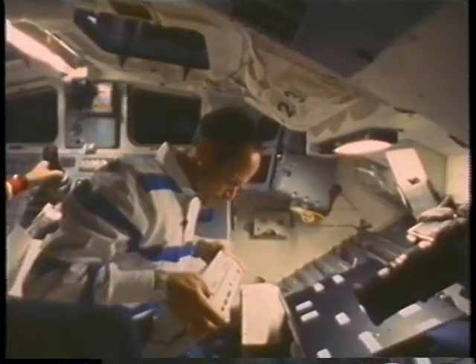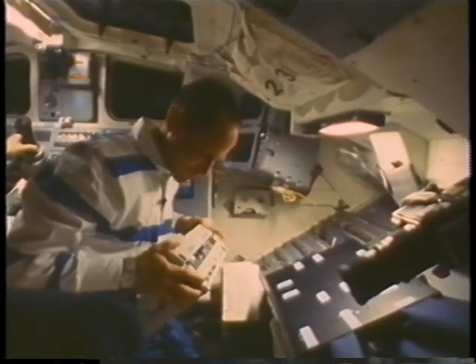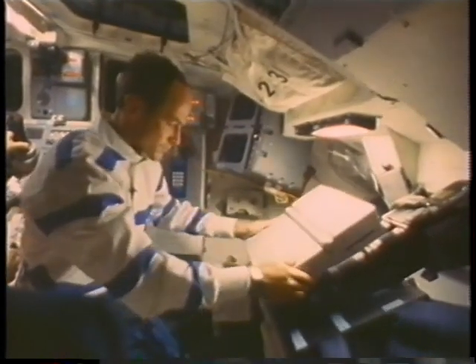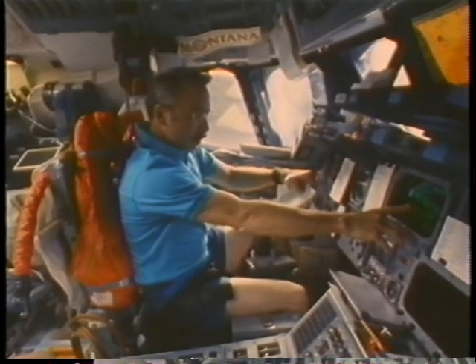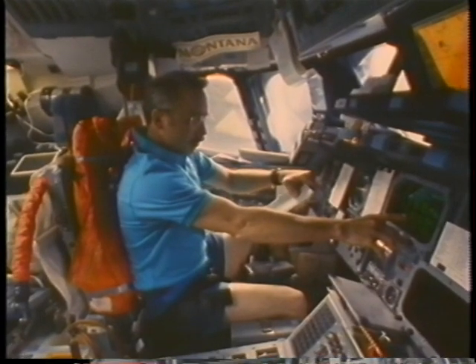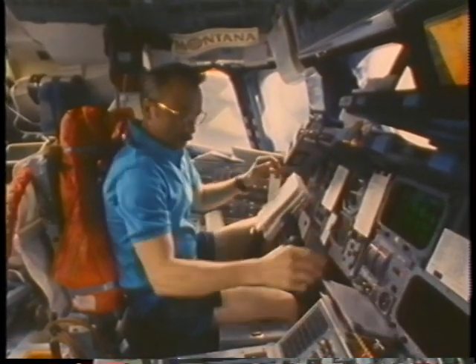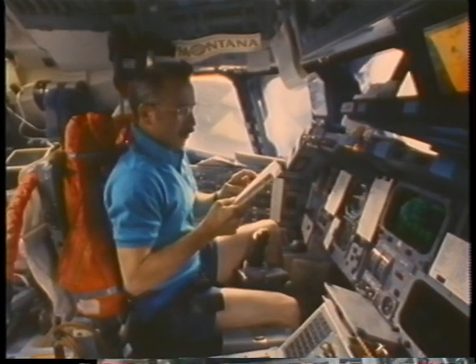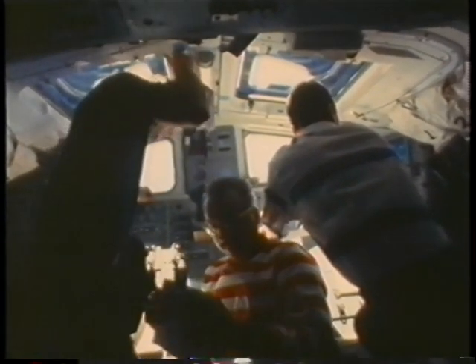The results of the test were excellent — it worked just as expected. One of the experiments we did for the space station was evaluating different kinds of cursor control devices for use on board the data management system. We used a Macintosh computer and four different kinds of cursor control devices. Jim Adamson, Shannon Lucid, and myself evaluated those throughout the mission. We also flew new software and new computers together for the first time on the space shuttle, including a new alternate digital autopilot for flying on orbit. John and I did a series of 22 flight tests on the digital autopilot to find out what kind of responses it provides for the vehicle.